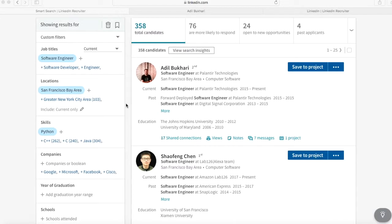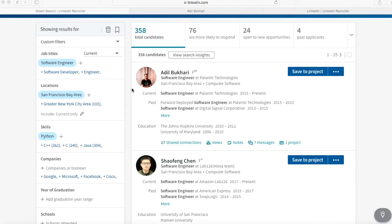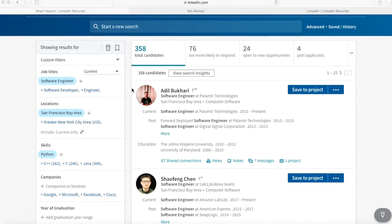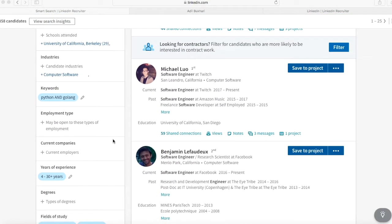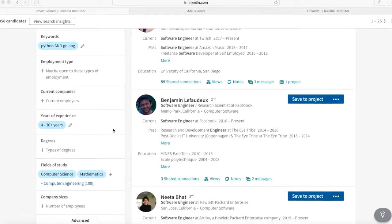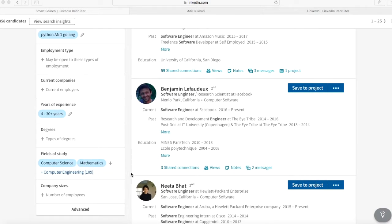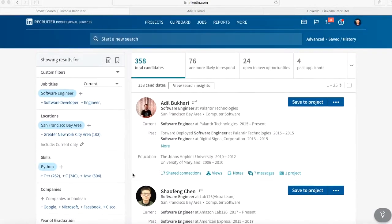I've already done a search and typed in everything I need. I've gotten it down to about 350 people, which I think is a pretty good search. Today I'm looking for Python developers in the Bay Area, and I also put in a few other keywords — Python and Golang — just to pick up people with some newer languages working on the back end, senior people, and also someone who's done either a computer science or mathematics study in school.